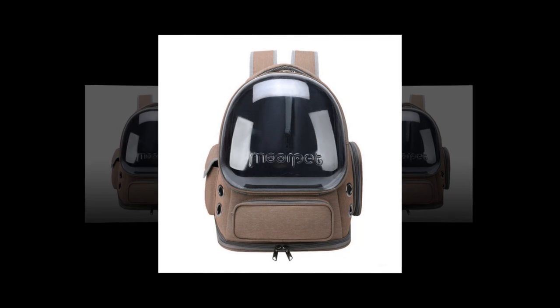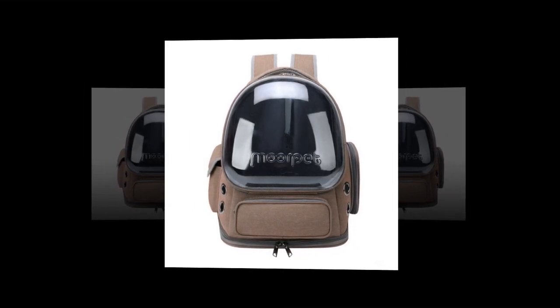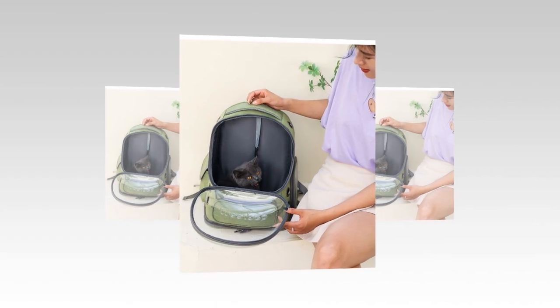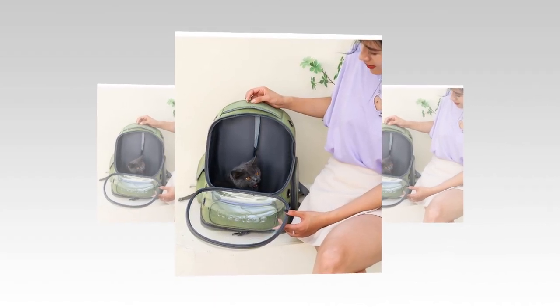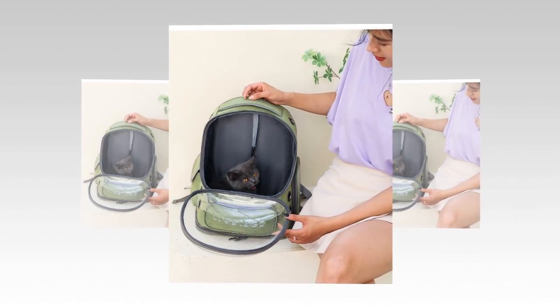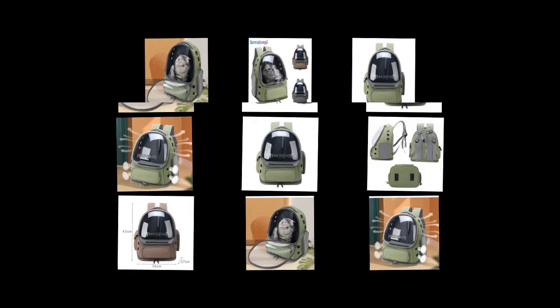2. Superior Ventilation. The backpack has multiple ventilation holes on the side, ensuring sufficient air circulation. This feature allows your cat to breathe comfortably and prevents overheating, especially during warmer days. Proper ventilation is crucial for maintaining your pet's well-being during travels.